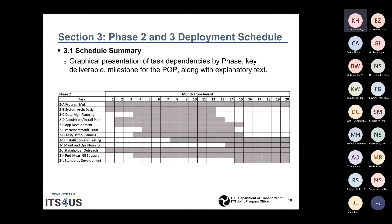Here's an overall look at what the schedule should look like. Program management runs the entire length of Phase 2 and Phase 3 as well, with the various different tasks overlapping within Phase 2 and 3.